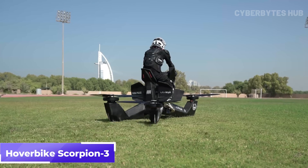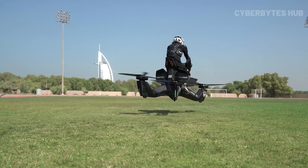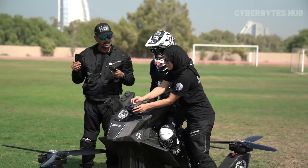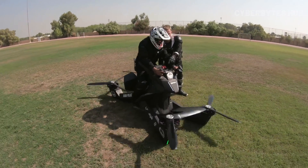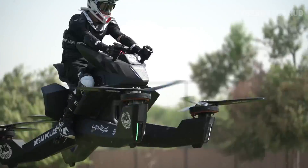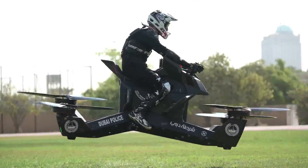Meet the Hoverbike Scorpion 3, a hybrid between a superbike and a drone. Built by Russian startup HoverSurf, this manned quadcopter lets you soar at speeds up to 69 kmph and altitudes of up to 10 meters, offering a flight time of 20 to 40 minutes depending on the payload. Its lightweight frame integrates custom-made propellers, electric motors, and a military-grade flight computer. With dual-control options, it supports both manual and autopilot modes. Safety is a top priority — if a rotor fails or battery drops, it auto-lands safely.